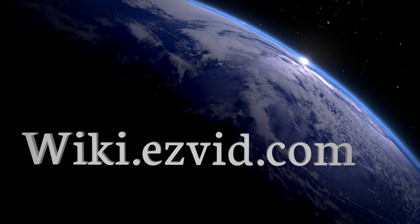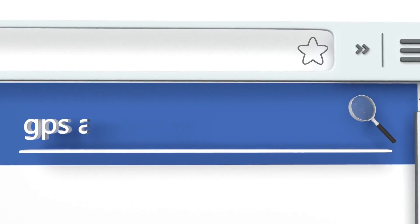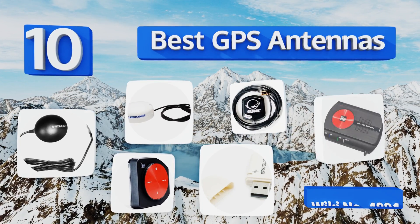EasyVid presents the 10 best GPS antennas. Let's get started with the list.